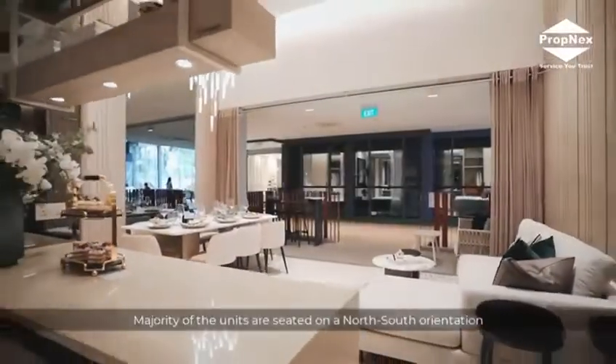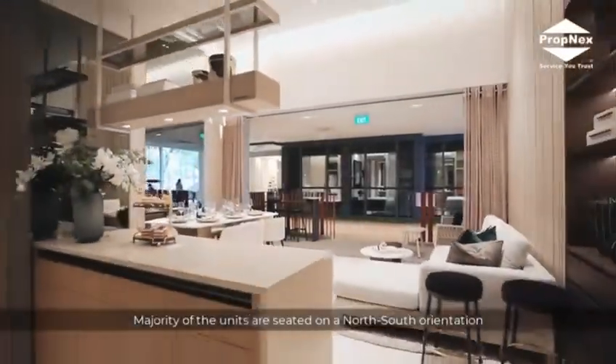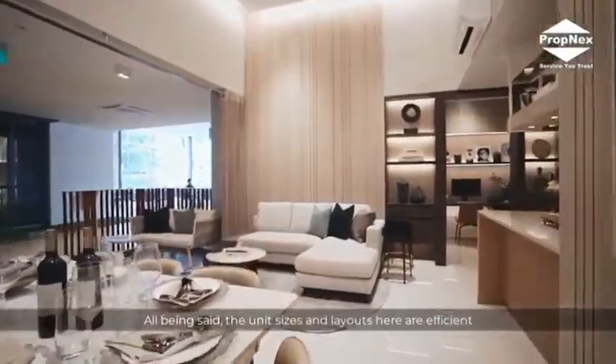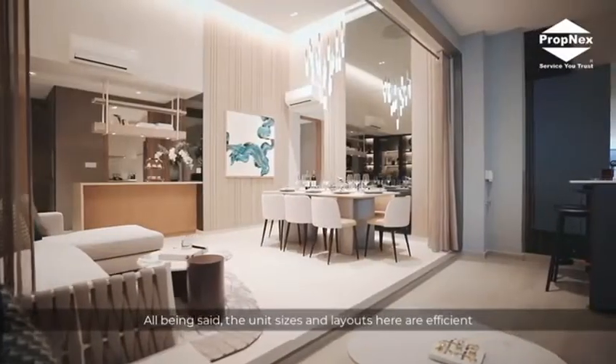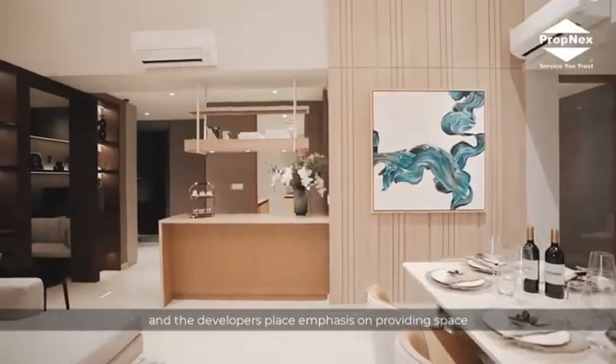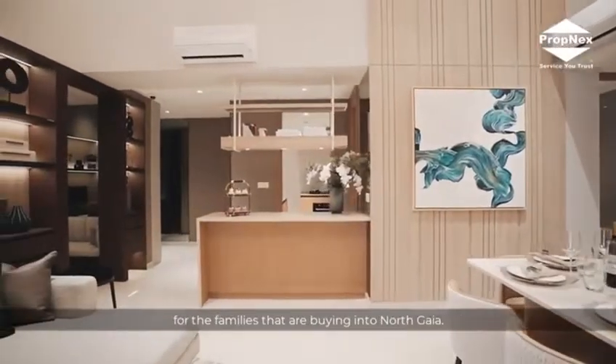Majority of the units are seated on a north-south orientation, allowing all units to be naturally ventilated. The unit sizes and layout here are efficient, and the developers place emphasis on providing space for the families that are buying into North Gaia.